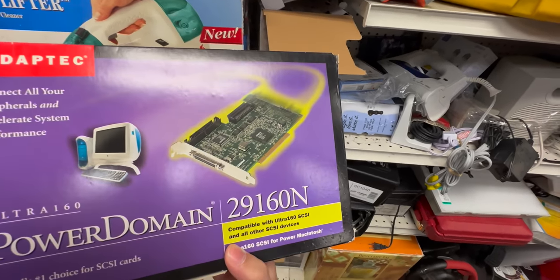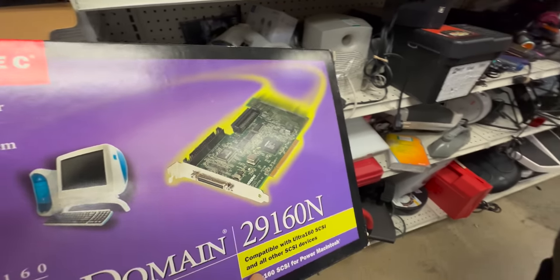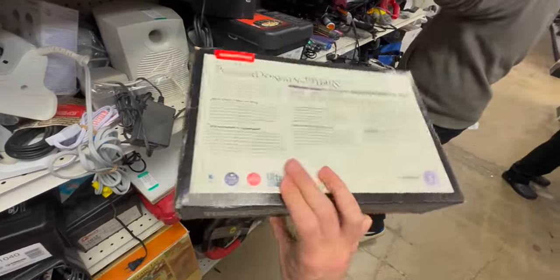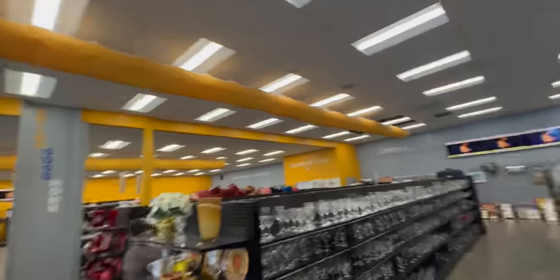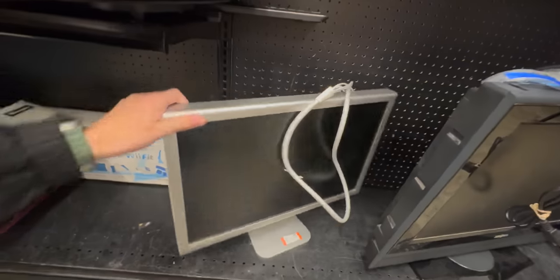Fueled by our initial success, we started picking up the pace and going to these Goodwills one by one. Look at that — it's a SCSI expansion card, a PCI SCSI adapter, copyright 2000. And hey, look — a studio display or cinema display, that's a 24-inch. How much? $84. That's about what they sell for on eBay.